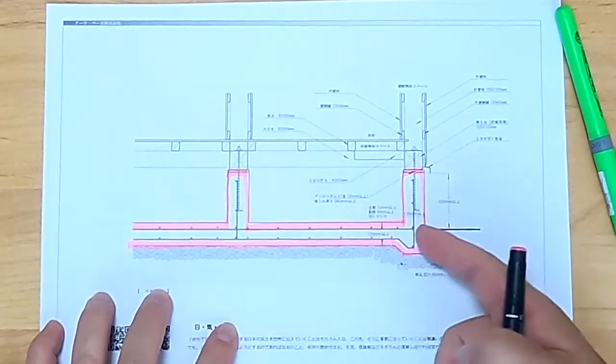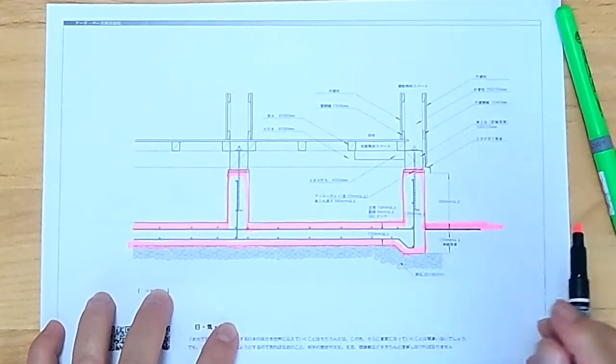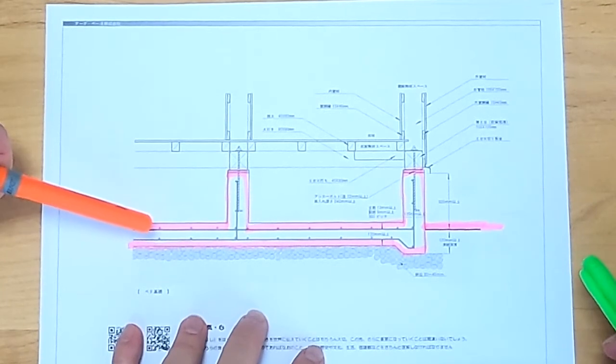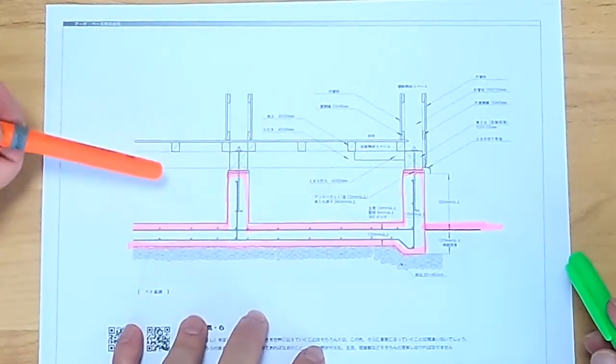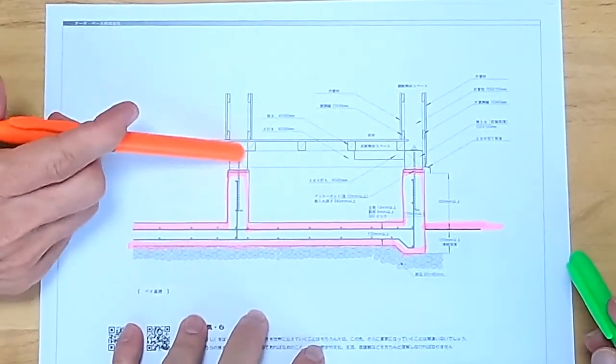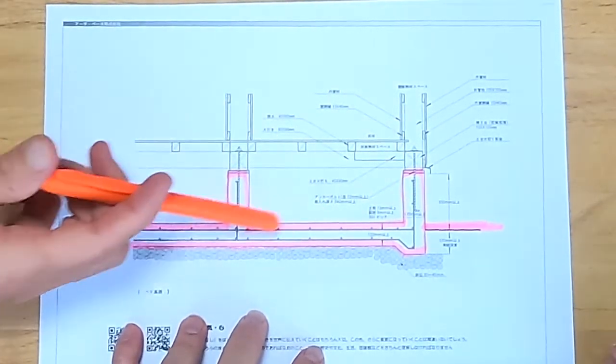This is the GL line — the ground line. This is the standard for Japanese construction. This is the concrete slab. You have your rebar, and you also have your anchor bolts. Hiro is highlighting here the anchor bolts, the actual slab itself, and the ground line.